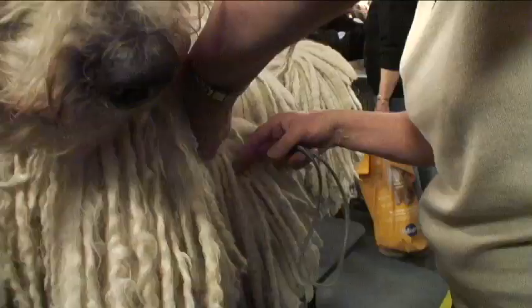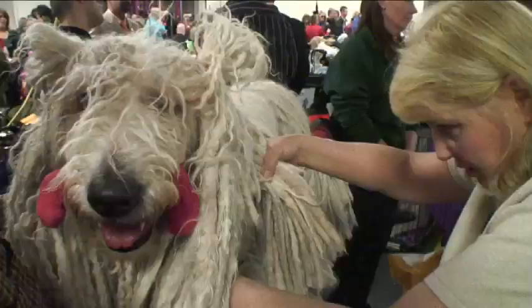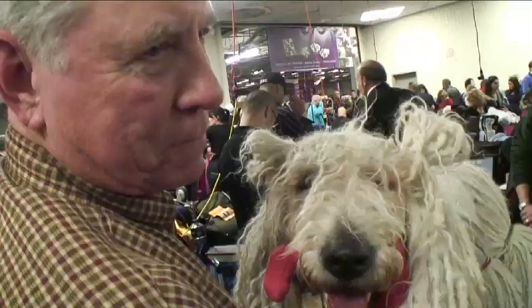We have eight of them at home. Some of them are younger than these, but they're all in our house and we just love the breed. Right now we're just getting him ready so he can go to the potty. It takes a long time to bathe him, so we can't take the chance on letting him get dirty — not until he's done showing.